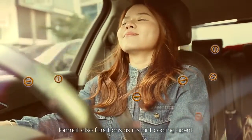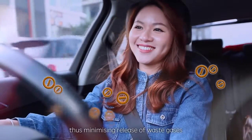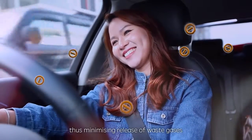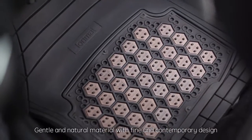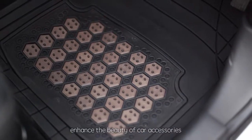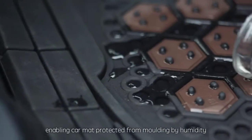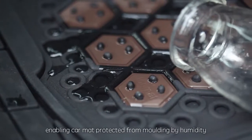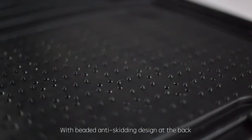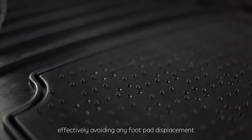IOMAT also functions as an instant cooling agent which shortens the air conditioner warm-up time, thus minimizing the release of waste gases. Gentle and natural material with fine and contemporary design enhances the beauty of car accessories. Adoption of natural waterproof material in production enables the car mat to be protected from molding by humidity.